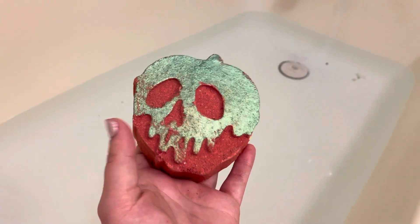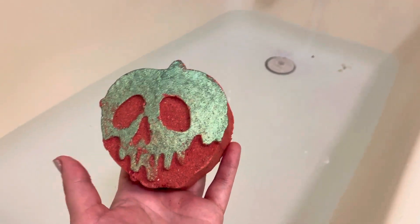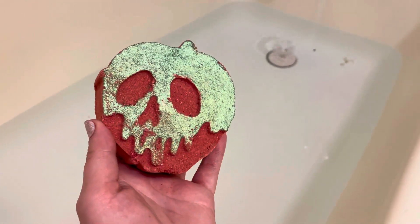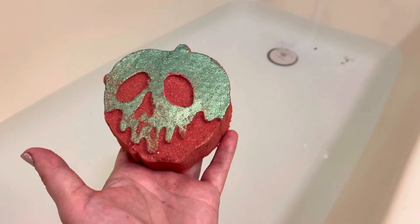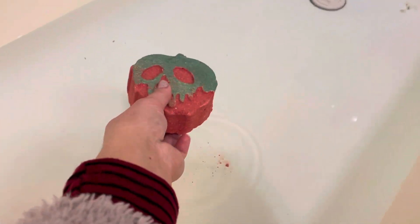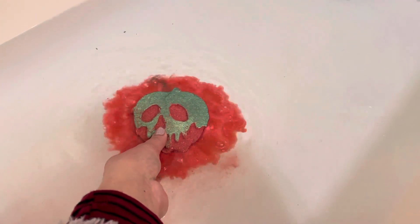I'm doing a review from Pearl Bath Bombs and this one's called the Poison Apple Mad Bomb. This is size 10, haven't done this one yet. Let's put it in the bathtub and see what we get. I like it because they took the apple from Snow White, which is really cool. I like the red and the green coming out — the mica of the green.